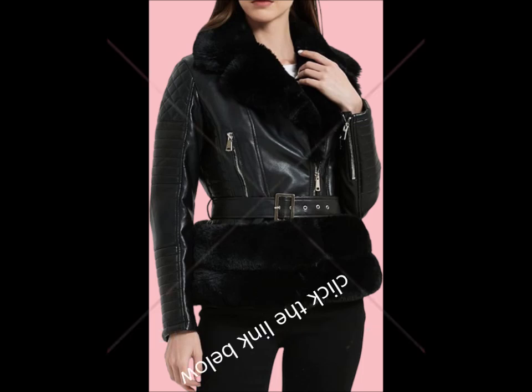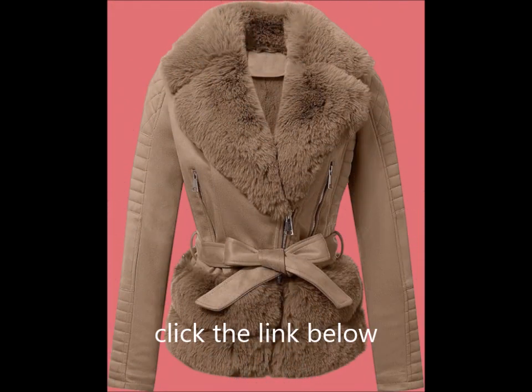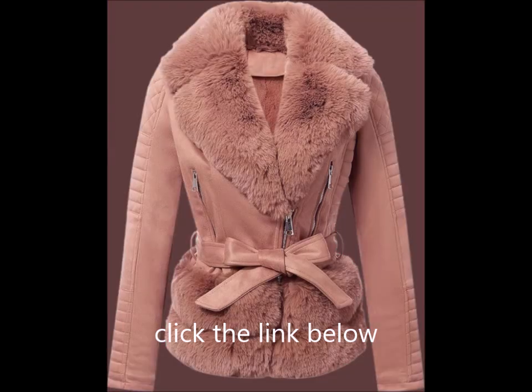Size note: before purchasing, please check your size against our size chart. Keep in mind that monitor settings and pixel definitions may affect how colors appear on your screen. For fur collar care, gently pat or use a hairdryer on low heat in the direction of the fur.